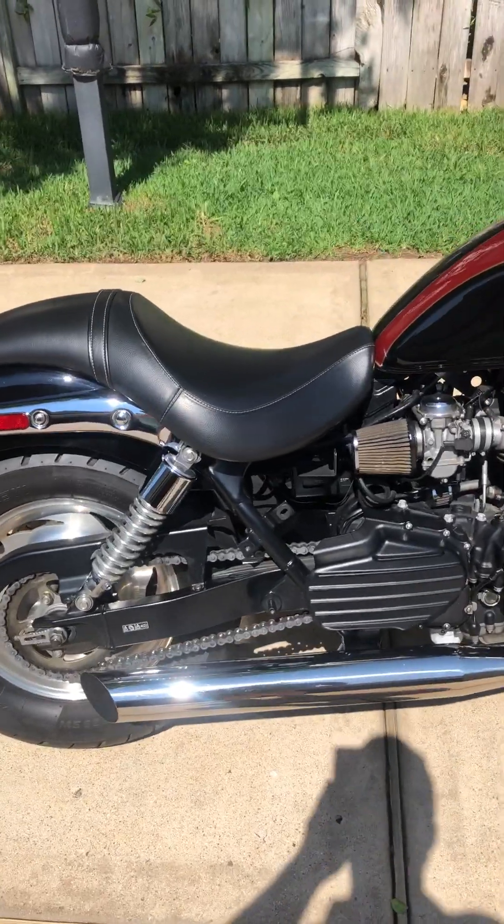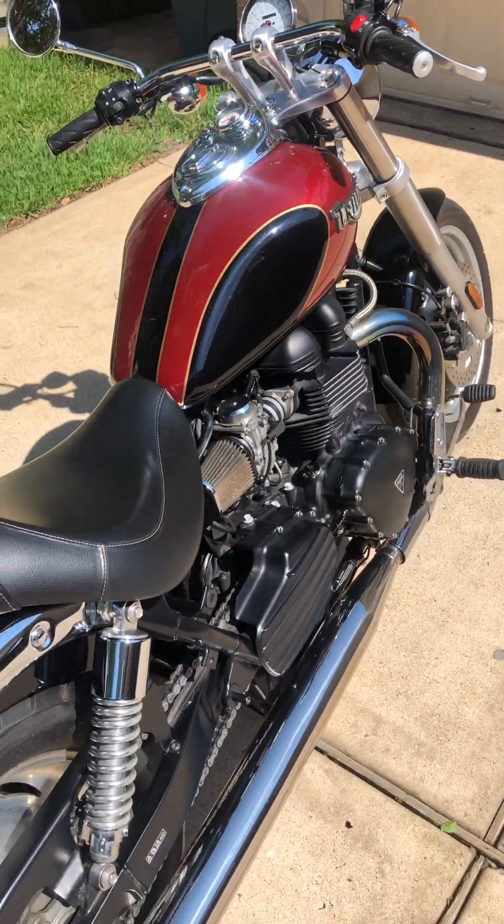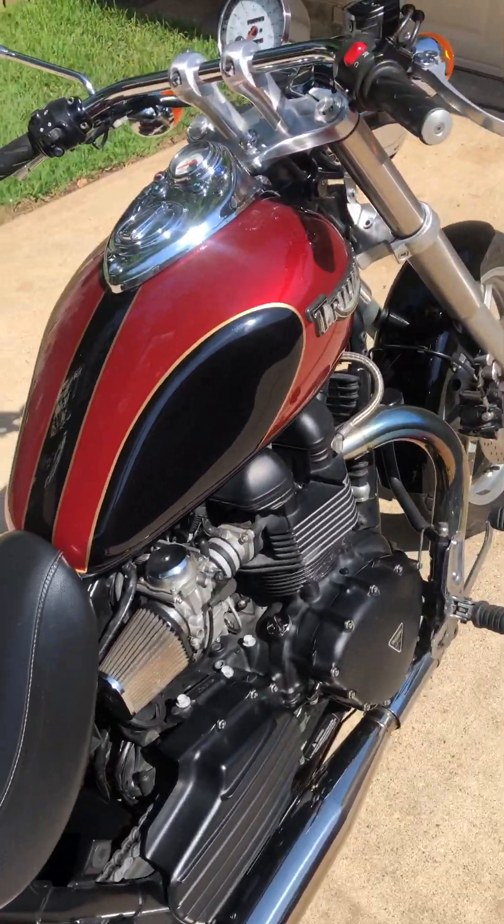It doesn't make a ton of noise when you're getting in and out of the neighborhood, but when you want to get on the road and open it up, it sounds real nice for this kind of bike.